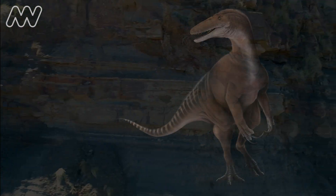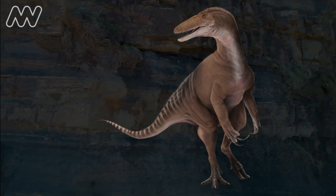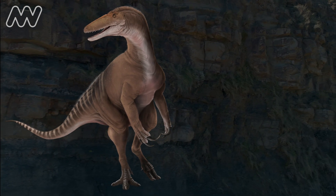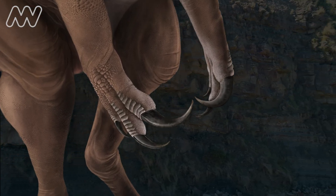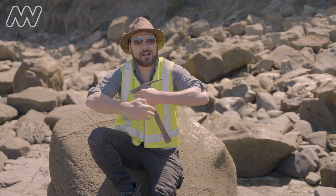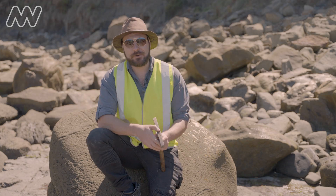This is a type of theropod dinosaur which we would call a hands-first predator. They've got these large muscular forearms with these hypertrophied big recurved claws, and they're effectively bringing you in for a hug of death. They're piercing you, grabbing you to consume you.